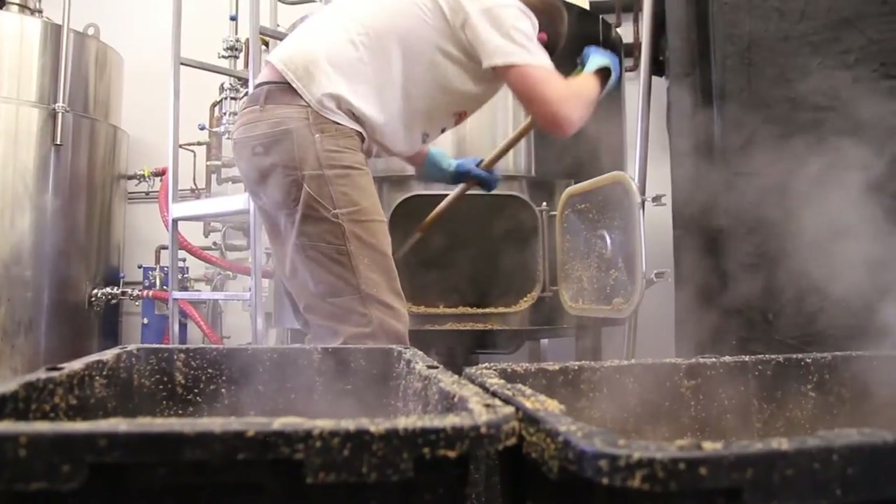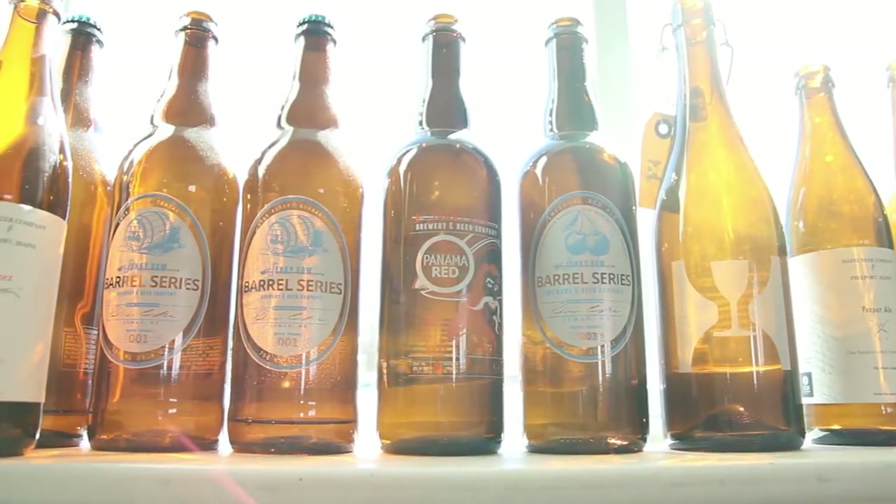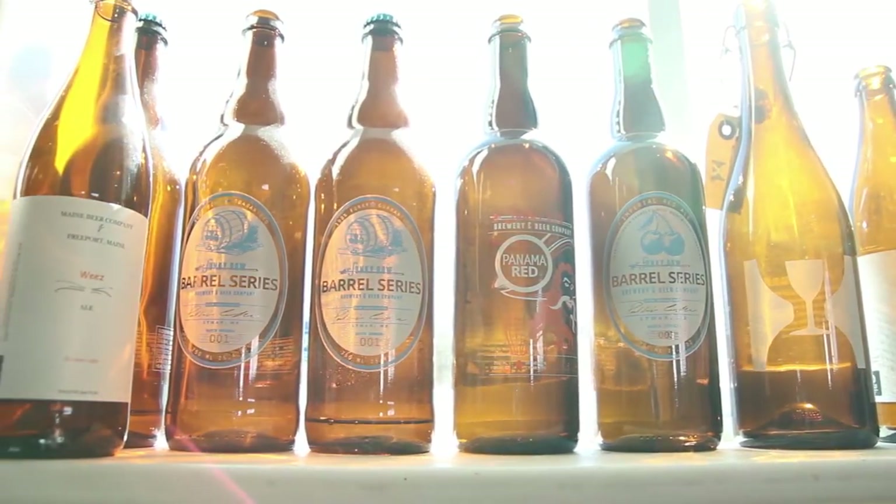Funky Bow Beer Company is a producer of craft beer that was molded after beer that we like, which was traditional American ales with the West Coast influence.